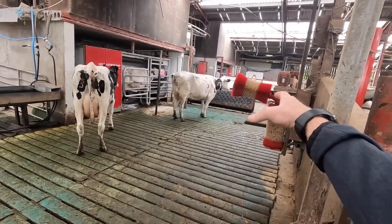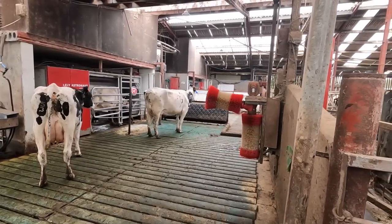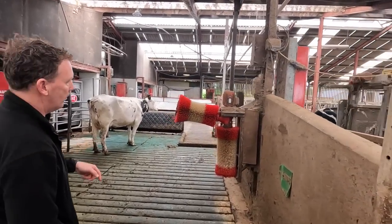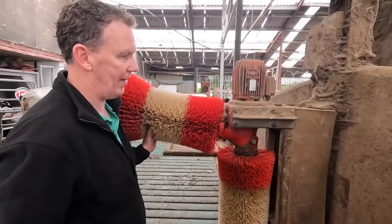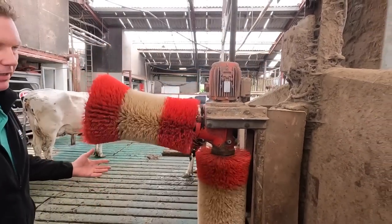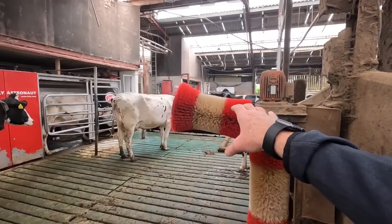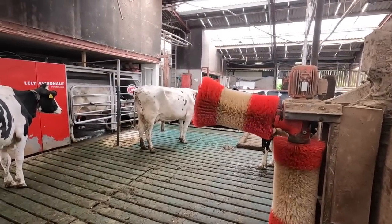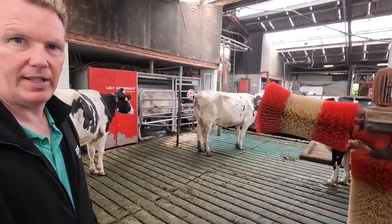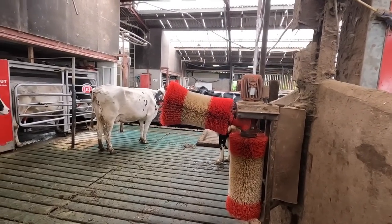Are those cow brushes running all the time, or just picking up when a cow walks by? There's a tilt switch - as soon as you lift this, away it goes. Have you ever changed these brushes? Never changed anything in 10 years. We grease the pivot points now and again, but that's all the maintenance these need. Fairly good to get that life out of brushes - I thought they'd be worn out after a couple of years.